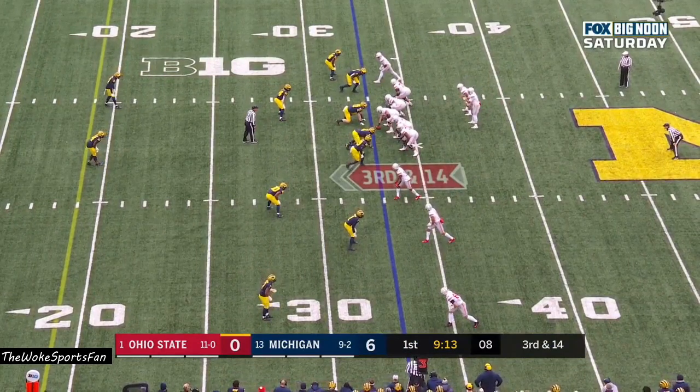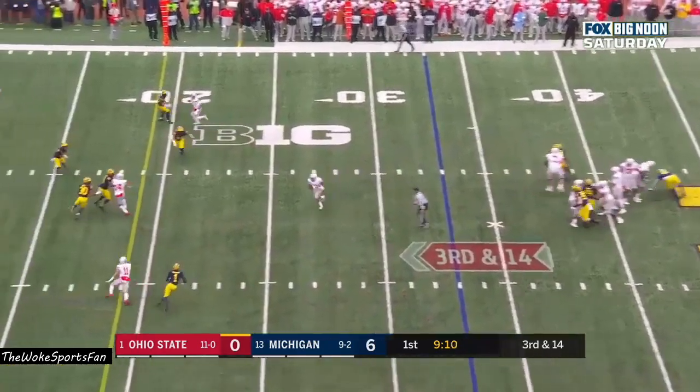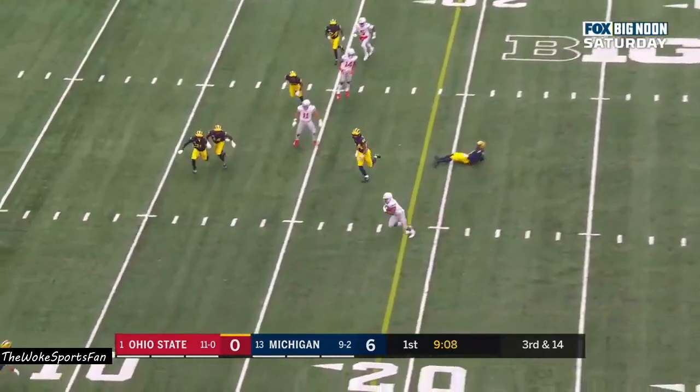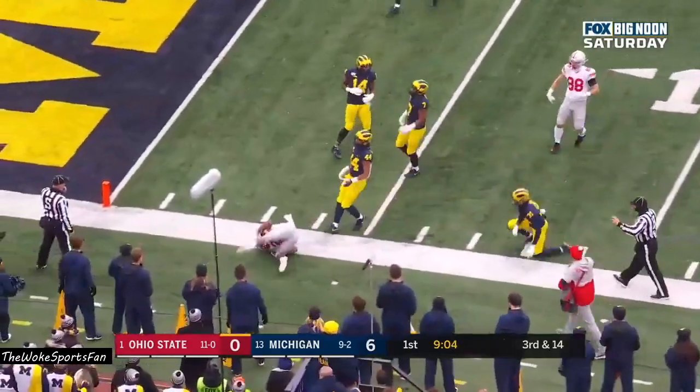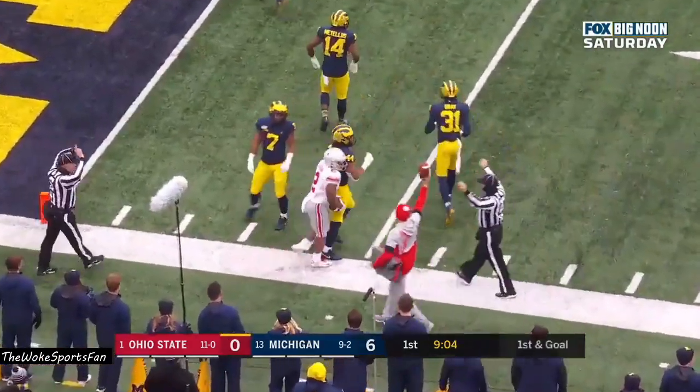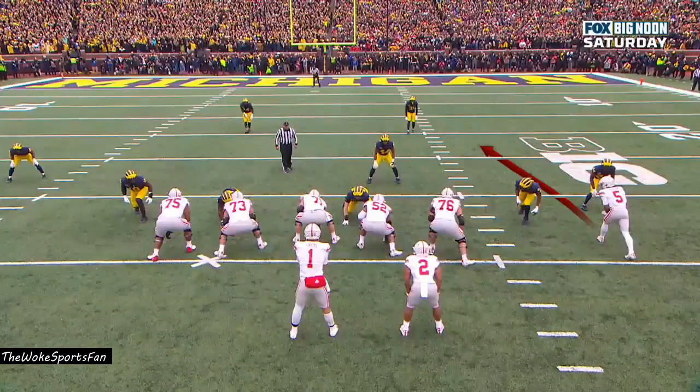Can the Wolverines get off the field? Here's Justin Fields, over the middle — and he's got, guess who? J.K. Dobbins. First down. J.K. Dobbins dives forward and gets to the 5. A 28-yard gain on third and 14. What an amazing play.